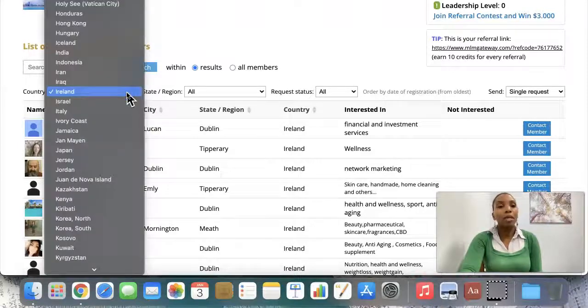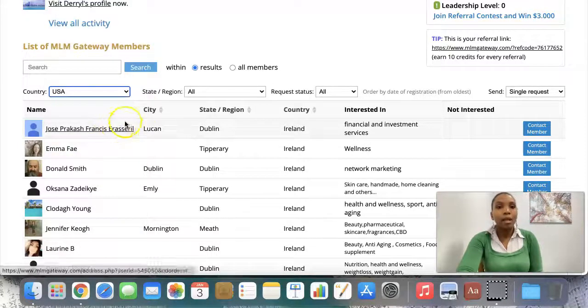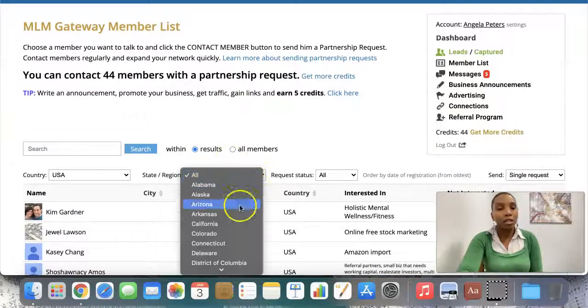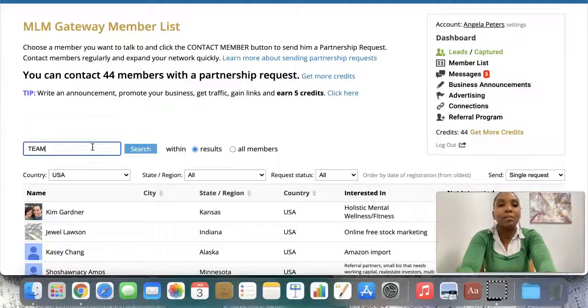But if you want to target people in a specific country, you can choose whatever country you want. So if I go to United States, I can pick them. And then I can even narrow down by region — I can pick whatever region. And then here I can put a keyword. So I can say I want to target members of TeamBuild Club, and search for which people here are members of TeamBuild Club based in the USA.